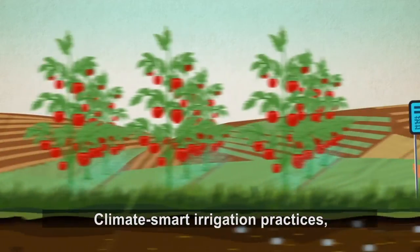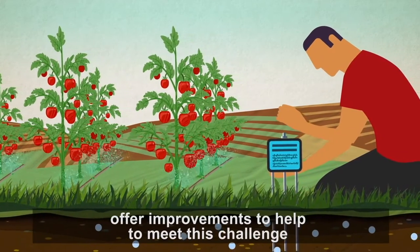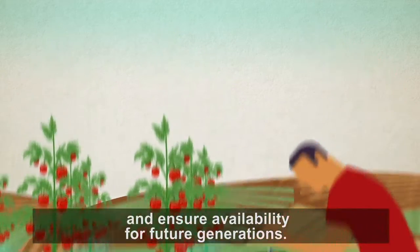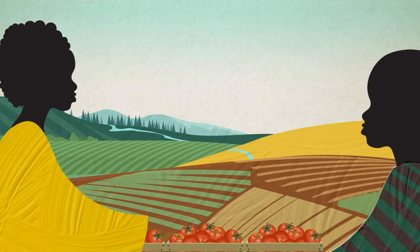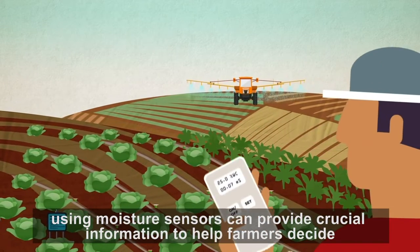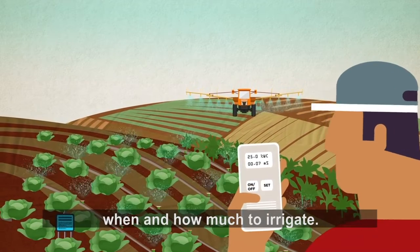Climate-smart irrigation practices such as monitoring soil moisture offer improvements to help meet this challenge and ensure availability for future generations. For example, using moisture sensors can provide crucial information to help farmers decide when and how much to irrigate.